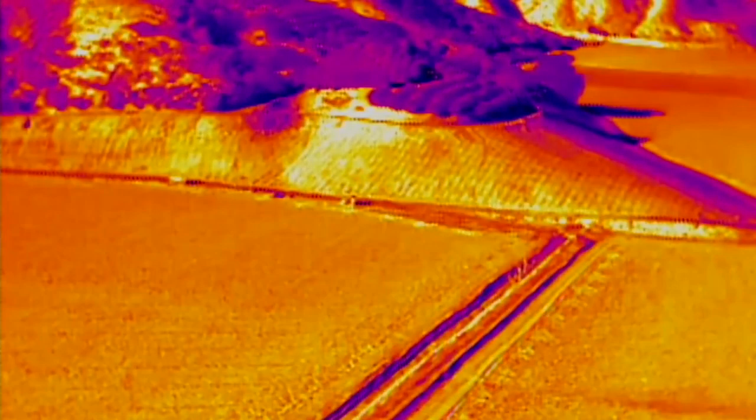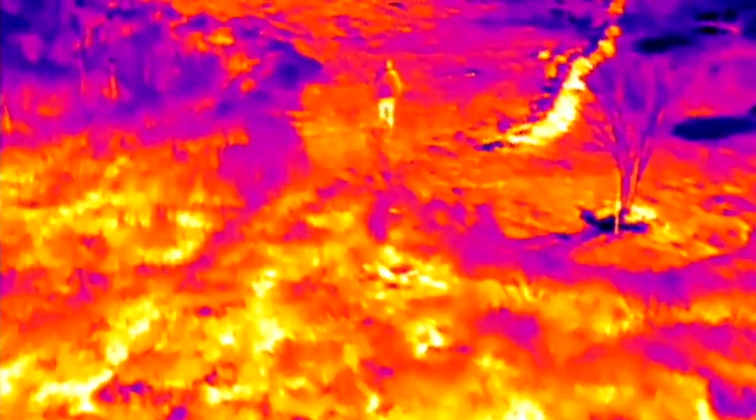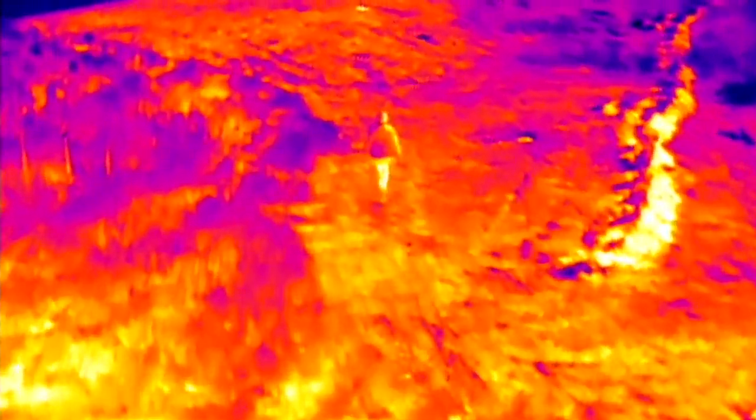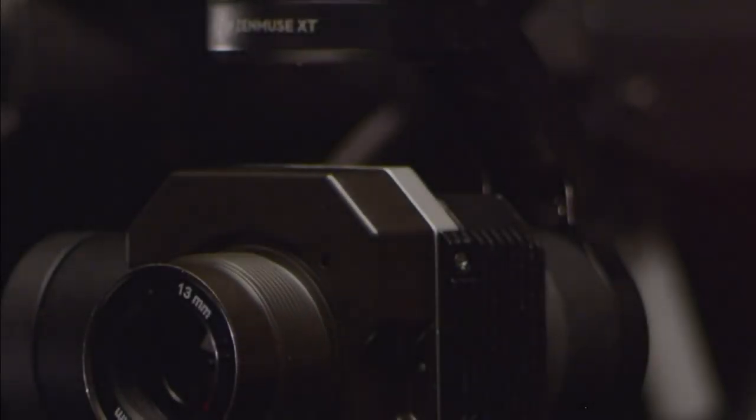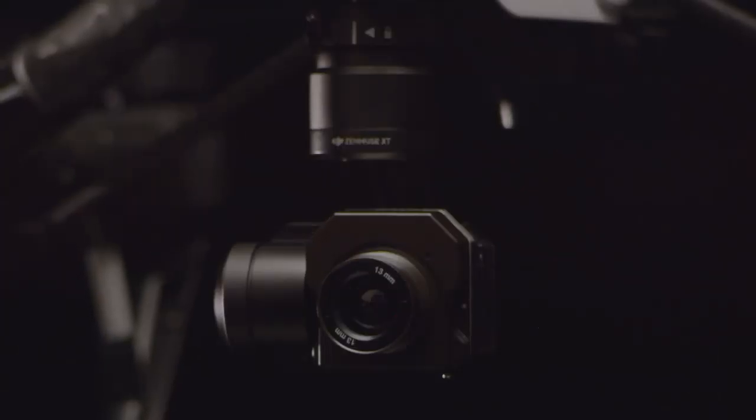It's no secret that DJI has led the consumer drone revolution. And if you've seen any kind of thermal imaging, chances are it was shot with a FLIR camera. Now we are proud to announce a new collaboration with FLIR, one that will transform aerial imaging for the industry. We are pleased to announce the DJI Zenmuse XT thermal imaging aerial camera.